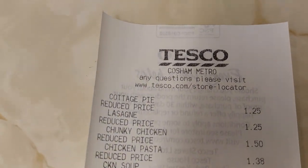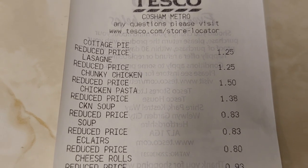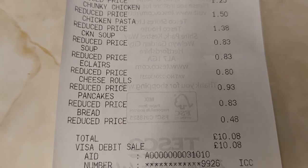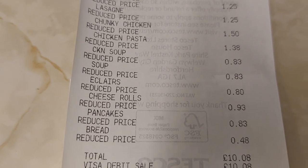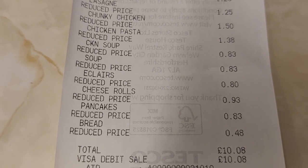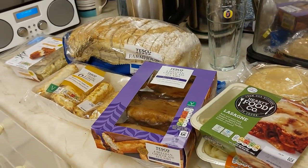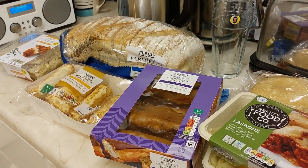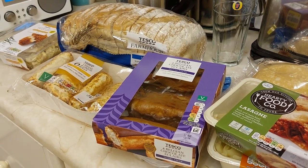So that's what we got — all that lot. That came to £10.08, and it would have been about £21. Not bad, a lot of bargains there. We'll see you on the next one, people. See you later, bye-bye.